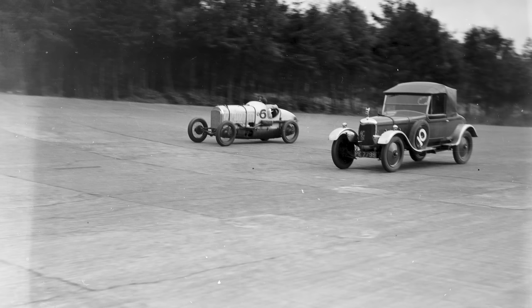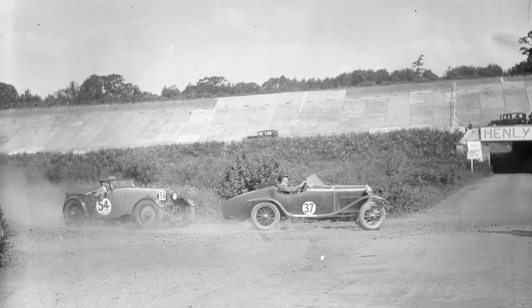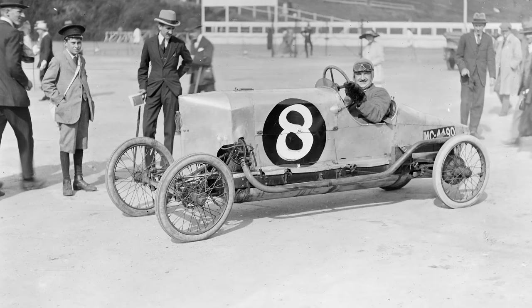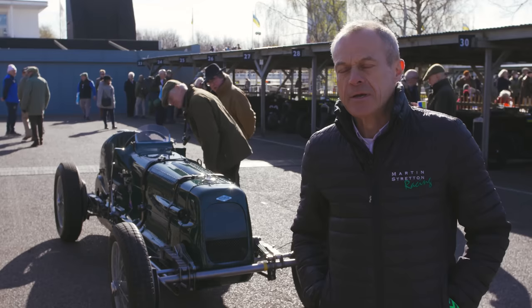Chain driven cars came about because in the early days of motoring, the way of transmitting power to the back wheels was undecided and a lot of early cars were chain driven. Archie Fraser Nash with Ron Godfrey developed a system used on an earlier car called a GN, where the back axle had three or four chains depending on the number of gears, and the drive was taken through not a differential but a thing called a bevel box.